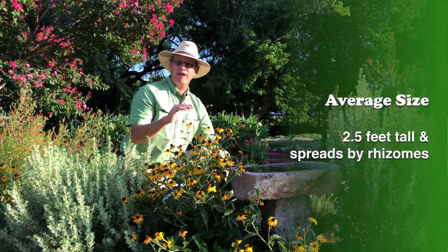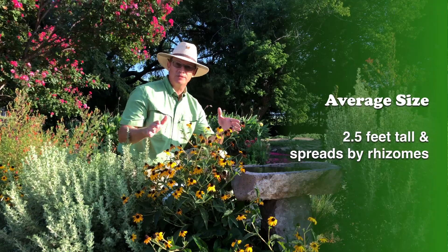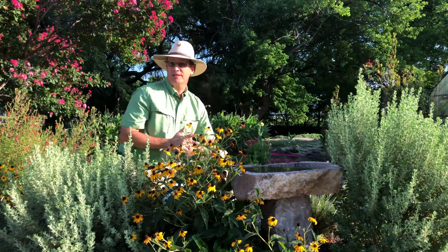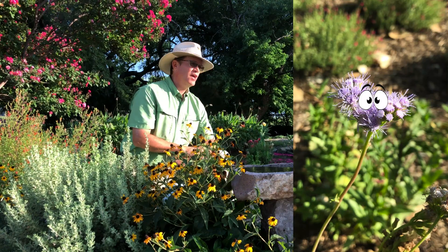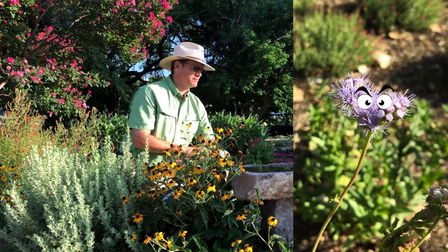It grows up to two and a half feet tall and spreads by rhizomes, though often not as quickly as some other perennials. I'm talking to you, Gregg's Blue Mistflower — you're pretty, but aggressive. Now go away.